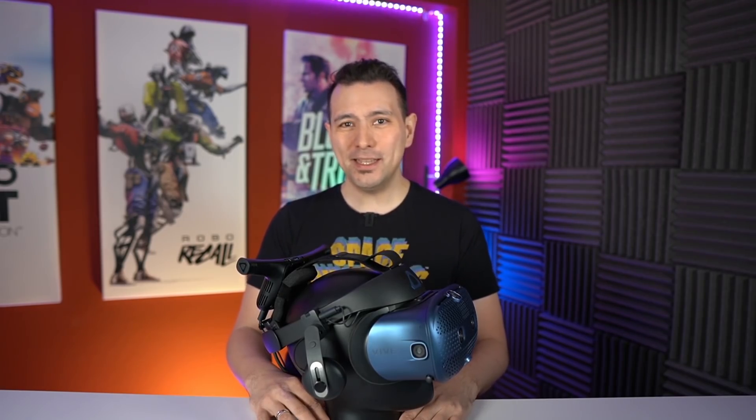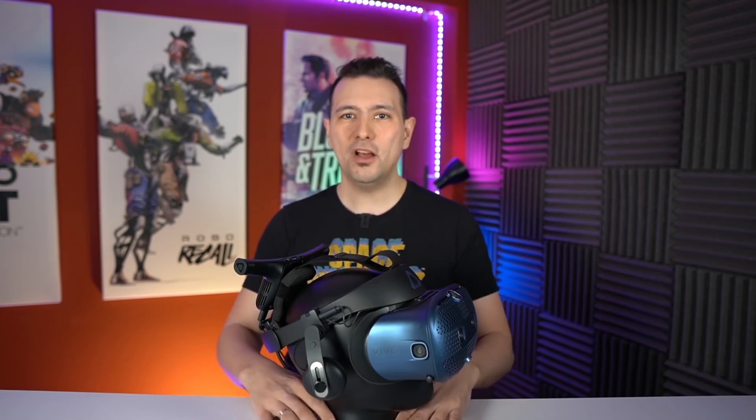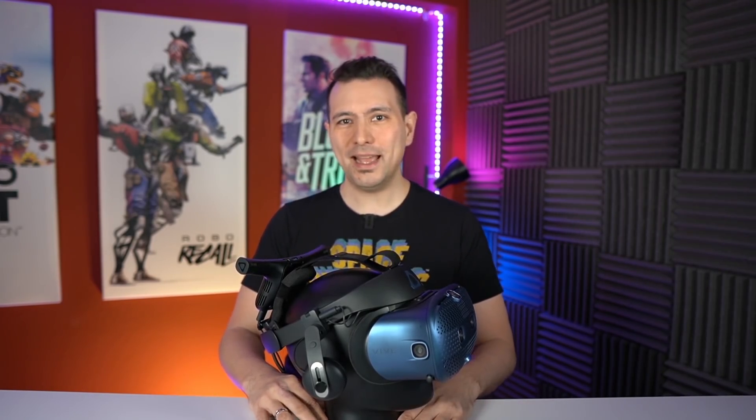Hi and welcome back to MRTV. This here is the HTC Vive Cosmos, a VR headset that I would like if it wasn't for the bad tracking. Now HTC has found out about this problem and they're trying to tackle it by introducing three new VR headsets based off the Cosmos. One of these headsets comes with Lighthouse tracking — the HTC Cosmos Elite.